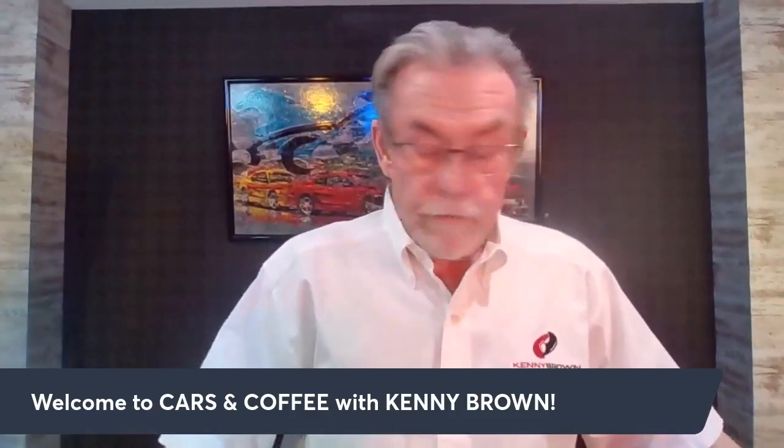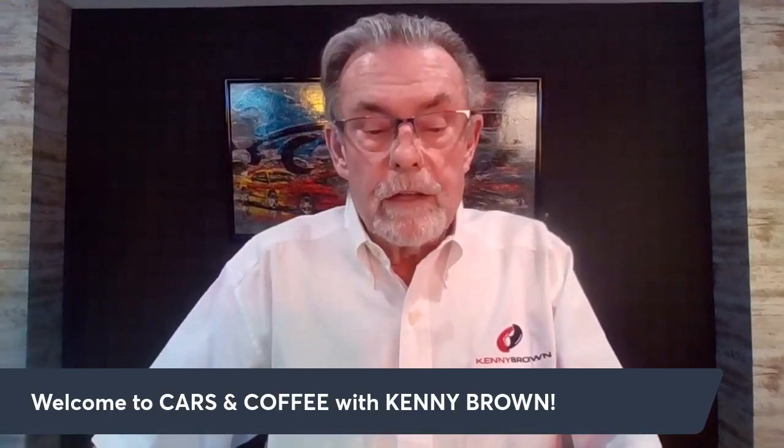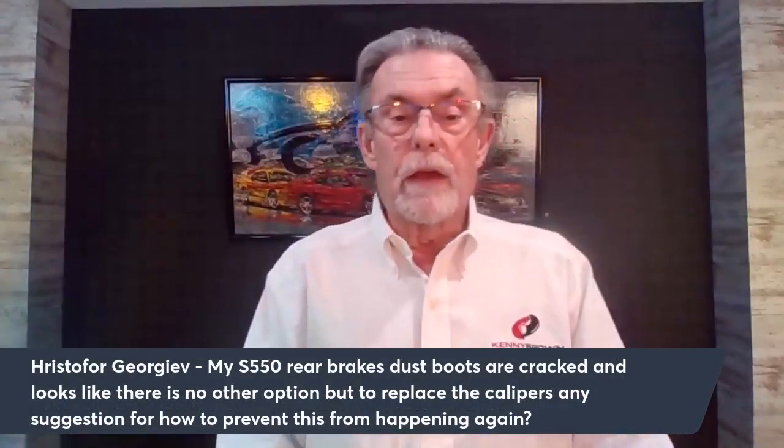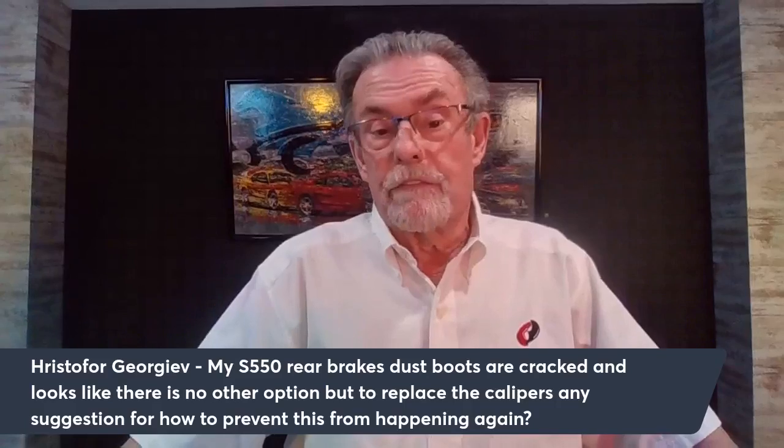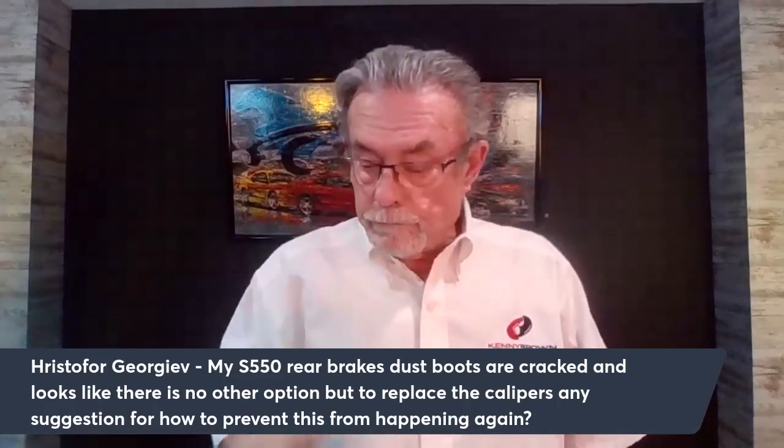First question is from Herstifer — a Speed Therapy Academy alumni in Bulgaria who gets up at 2 AM to attend the academy. His question: my S550 rear brake dust boots are cracked and it looks like there's no other option but to replace the calipers. Any suggestions on how to prevent this from happening again?